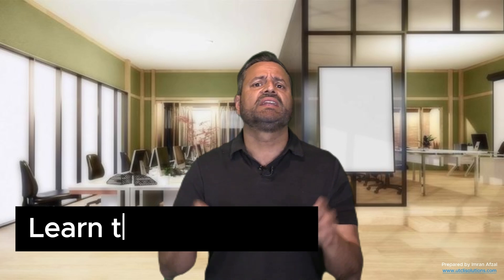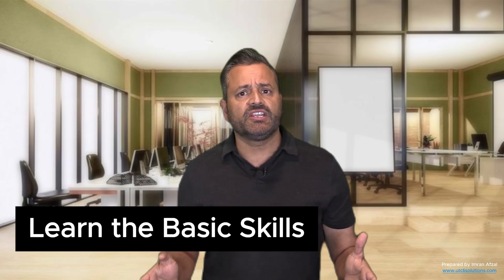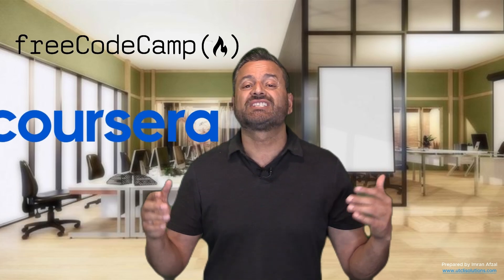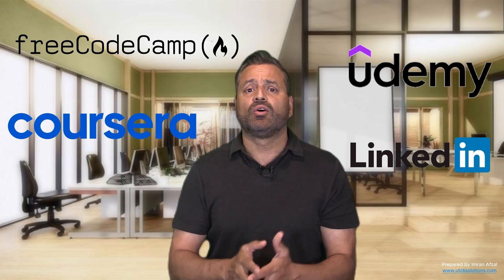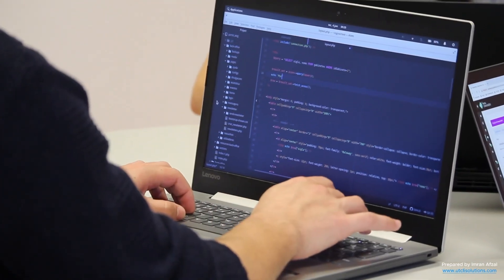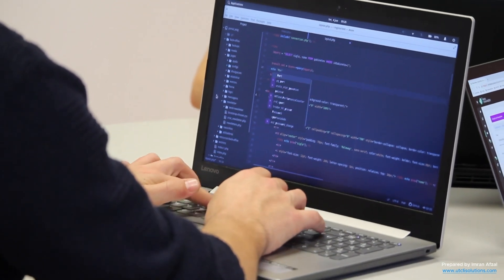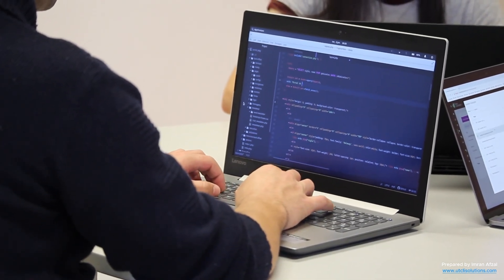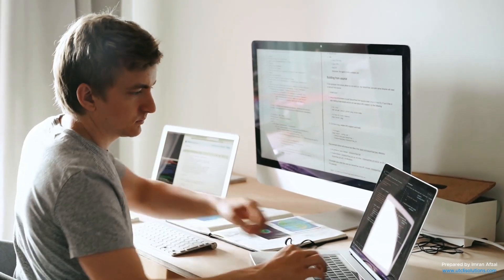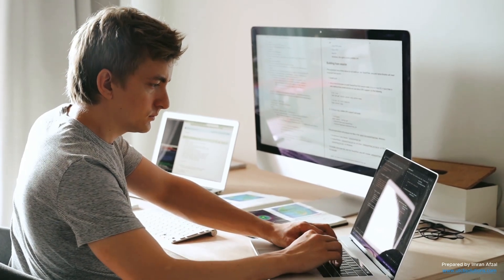Once you pick a role, start learning the basic skills needed for it. Use free or low-cost platforms like freeCodeCamp, Coursera, Udemy, LinkedIn Learning, or even YouTube tutorials. Focus on practical tasks, not just theory. For example, if you want to become a remote junior developer, practice building smaller projects. If you aim for technical support, learn basic troubleshooting for operating systems, networks, and common software.